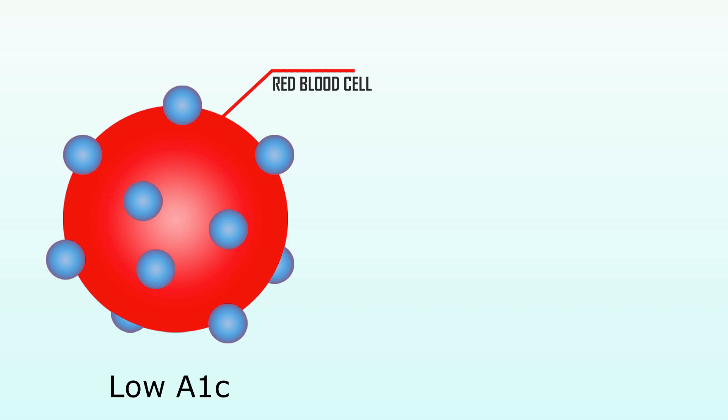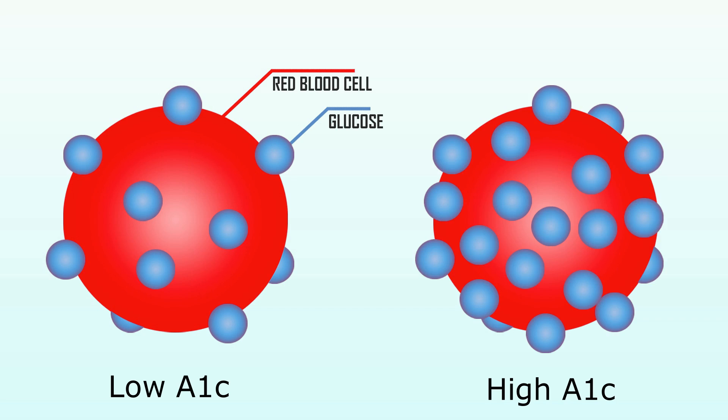This coating occurs slowly. An example I can give you is rusting — suppose you have kept an iron spoon or knife out for some time. Depending on the amount of rust, you can say it has been kept out for at least one year, or six months. Similar to that, the coating of the hemoglobin with sugar goes on and on. But if the blood sugar level is normal, in a non-diabetic person, the maximum coating that can occur is about 5 to 5.5 percent of the total hemoglobin.